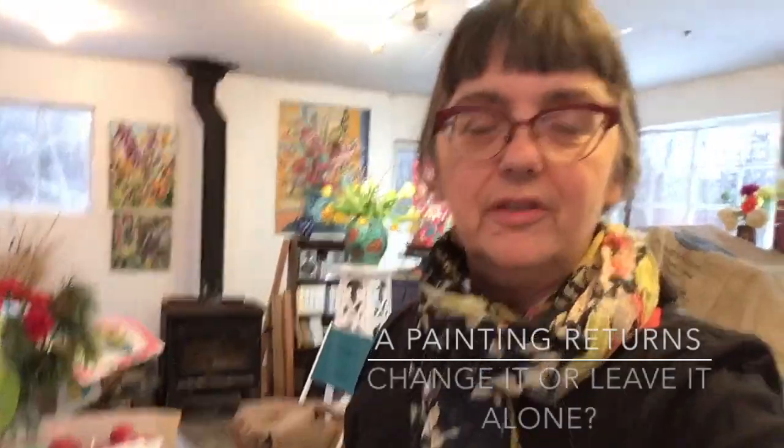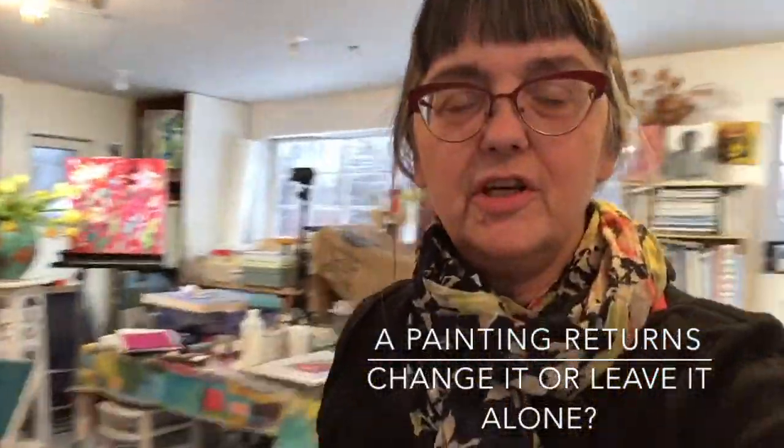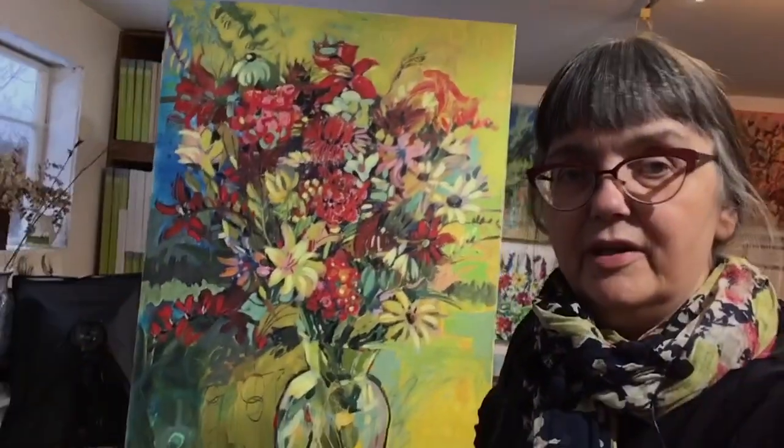I'm in the studio, not really doing much — jumping from project to project trying to figure out what the next big one will be. I think it will have something to do with tulips. So I'm in here today mulling over life and painting.